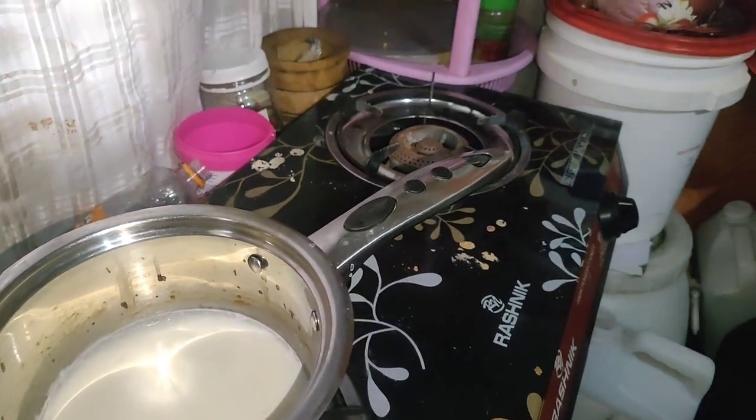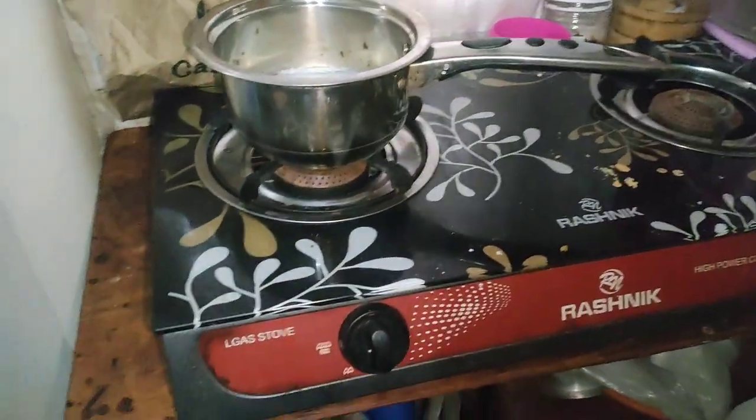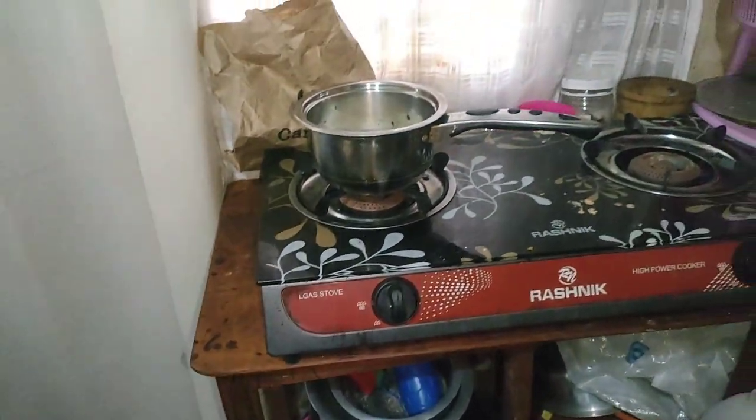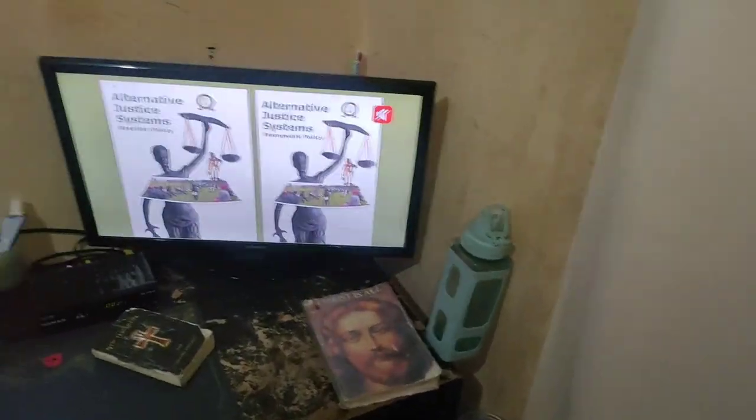This is my milk — I want to make tea for the house. Let me show you the full view of my single room.